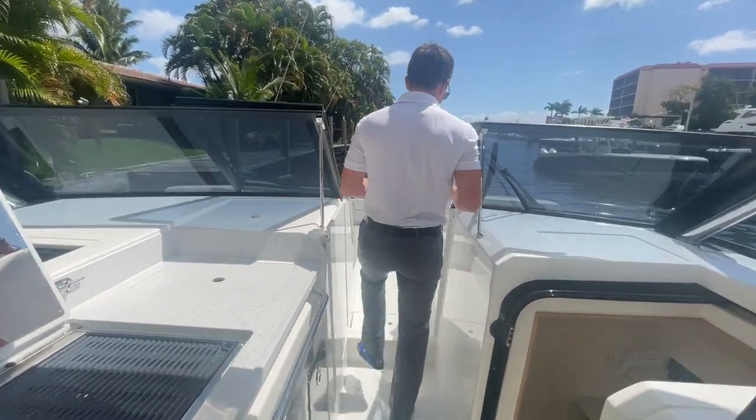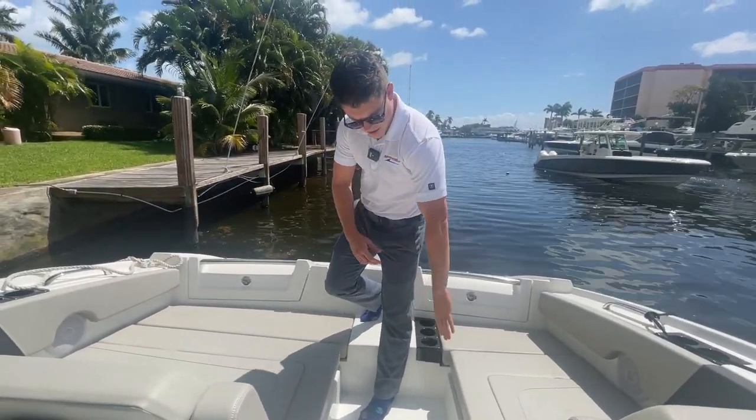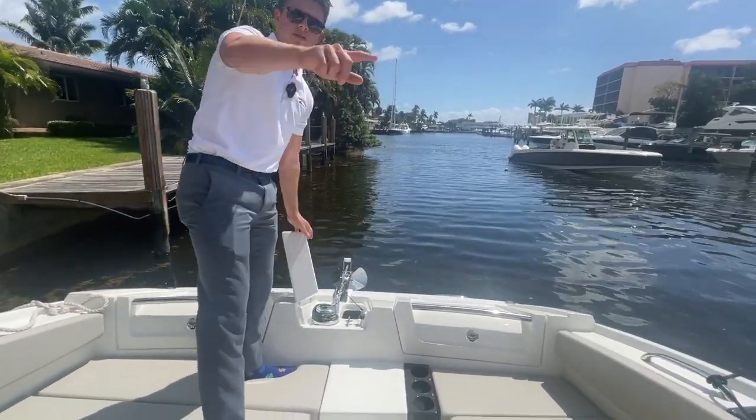Since it is a catamaran, you have that wider beam, so you're going to have some more seating up in the front — lounge seating. You have storage underneath, and of course this boat does have a windless anchor system that controls from the helm.